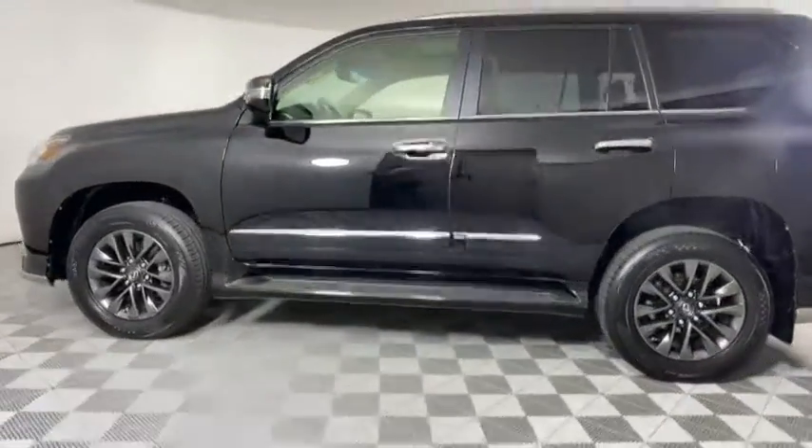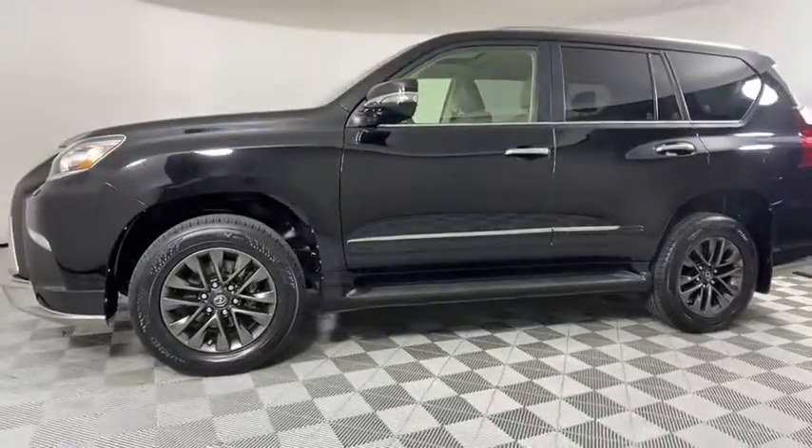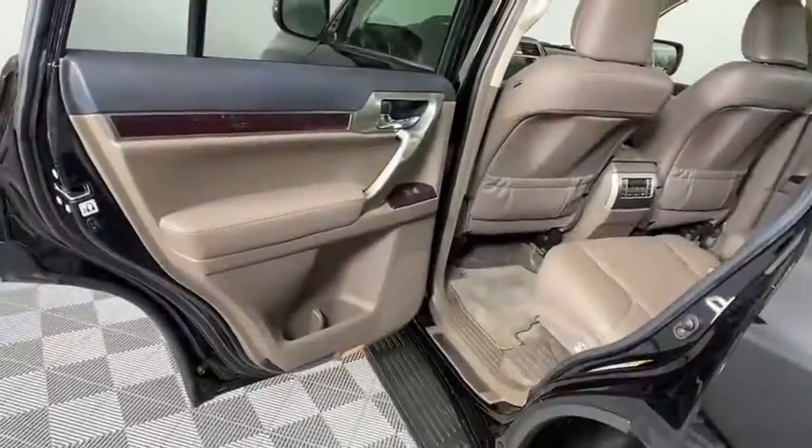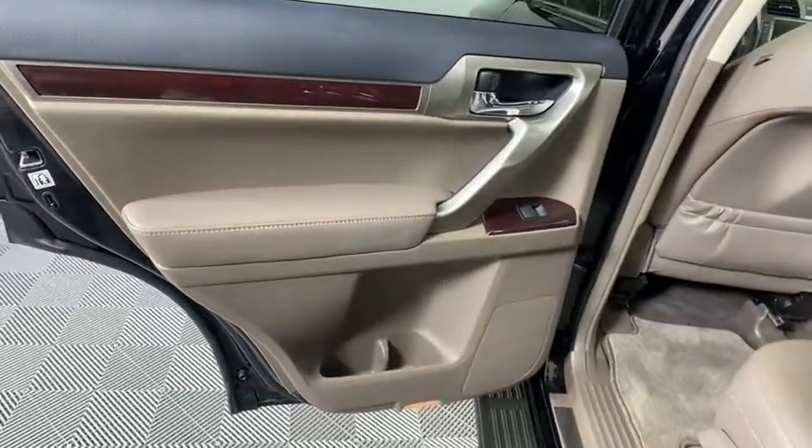Backup camera, power passenger seat, anti-lock braking system, steering wheel audio controls, LED headlights, stability control, leather wrapped steering wheel, adjustable steering wheel.